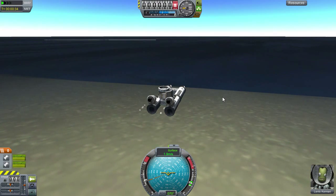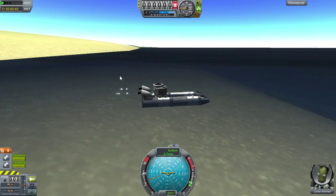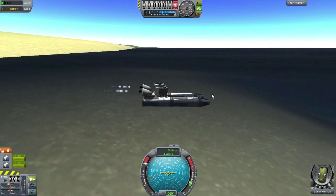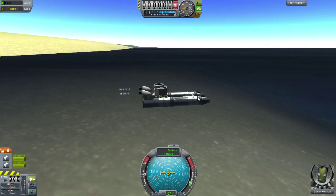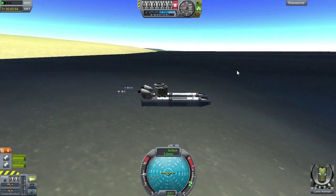Let's throttle this thing up a bit more and see what this baby can do. Not much. At full throttle, just a little bit over four meters per second, and the front of the ship is going into the water. So let's pull it back down to about three meters per second — that keeps it at a pretty nice, stable-looking buoyancy.